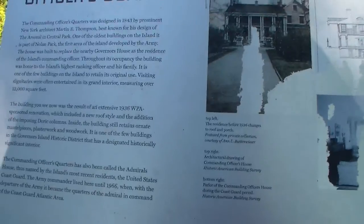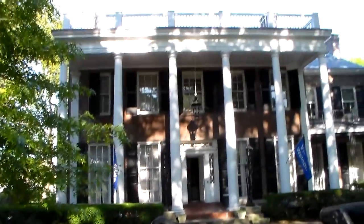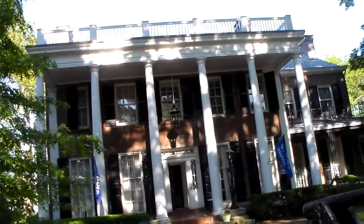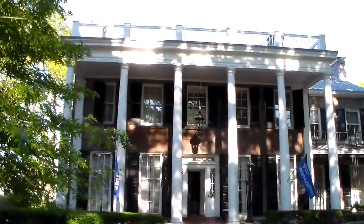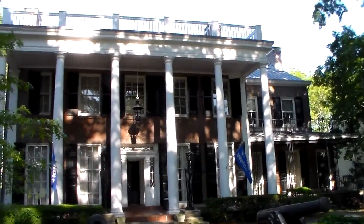On Governor's Island, we're in front of the commanding officer's quarters, also known as General's House and later the Admiral's House. A veritable who's who of G.A.R. commanding officers were stationed here 20 and more years after the war as part of their billeting.